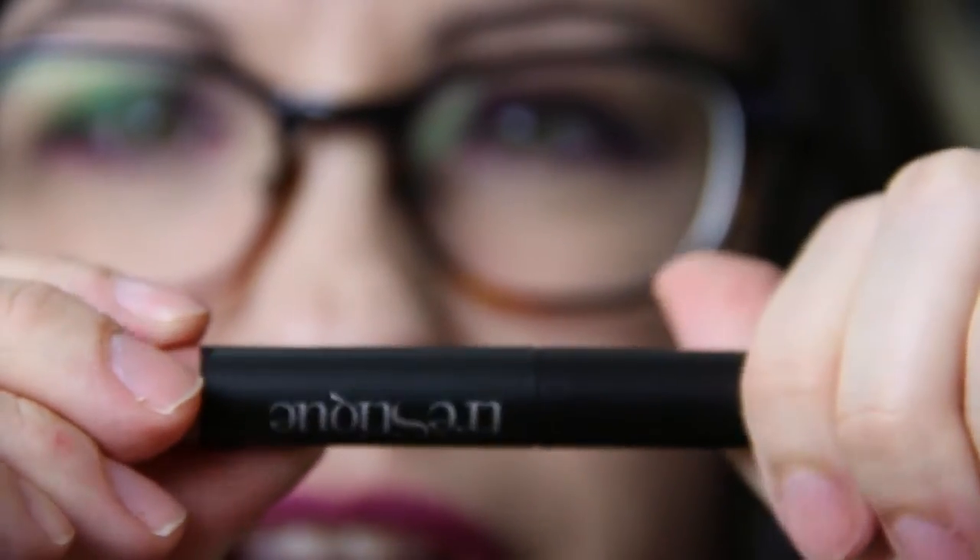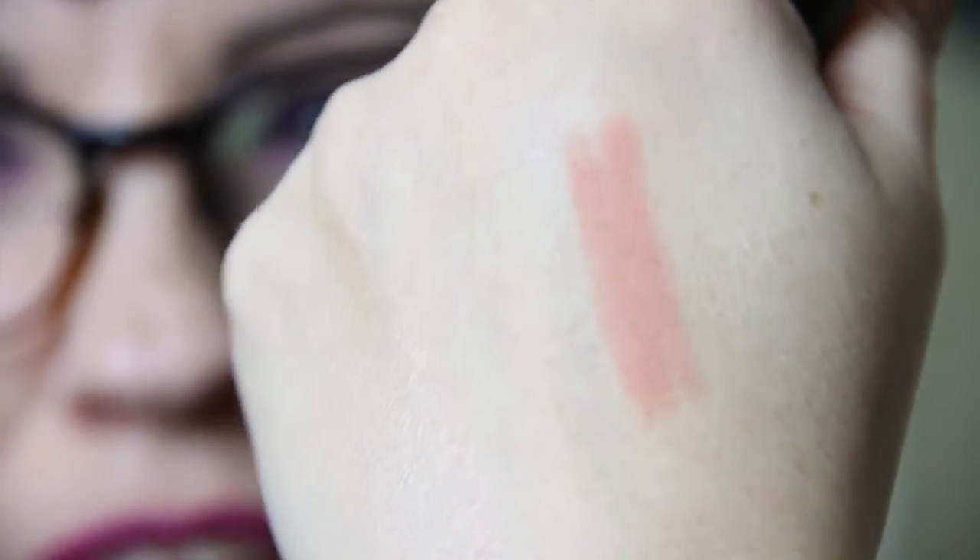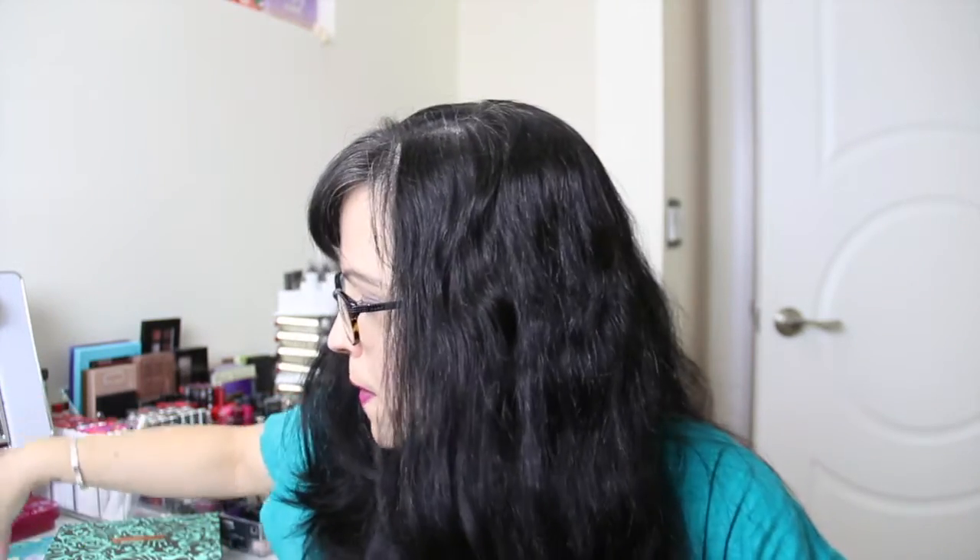Then we have Trace Deek — this is a lip pencil, a mini matte lip crayon in 'Nantucket Nude.' I'm not too thrilled about this color, to be completely honest. It's a little on the peachy side and I can't really wear peachy nudes very much. I might try to pass this on to my mom — she might like it, but this is not my color.